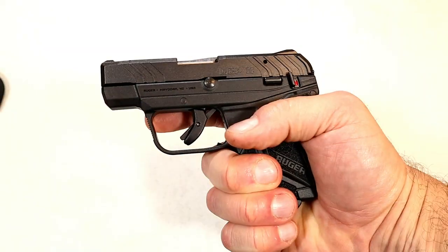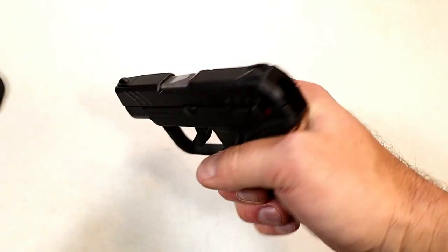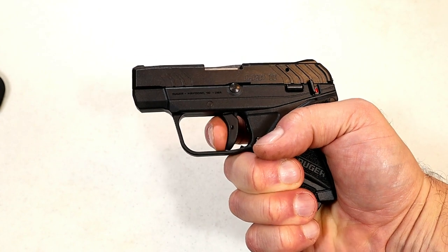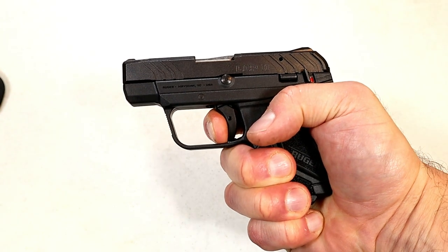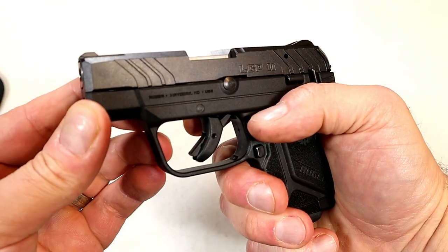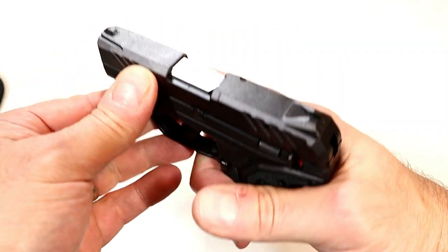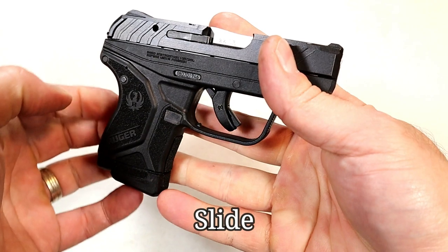The trigger is very similar to the .380 model. I'm measuring it at about five and a half pounds, and it's breaking right around five and a half pounds, with reset right there. It does have forward serrations on the slide, and the sights are built into the frame.